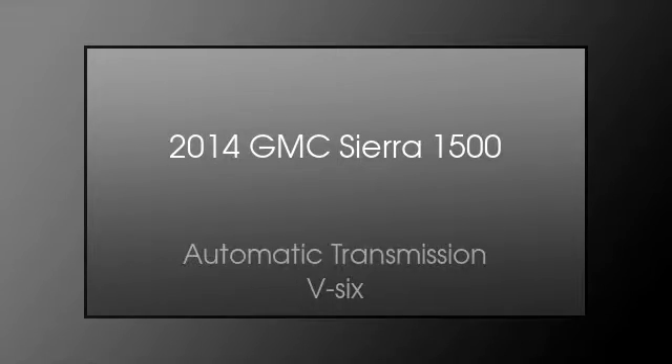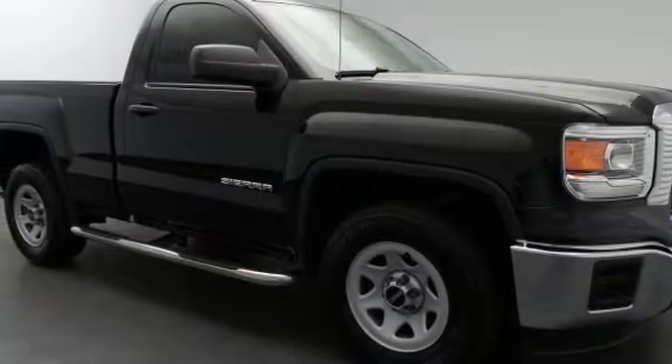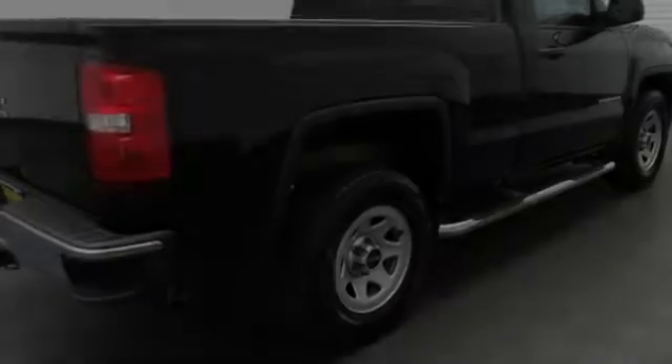This is a 2014 GMC Sierra 1500. This truck has an automatic transmission and a V6.